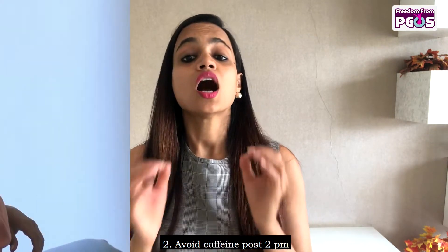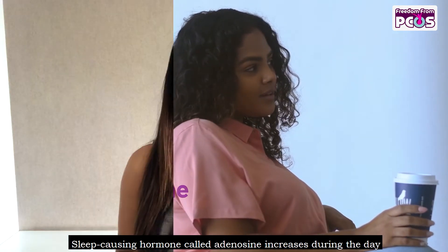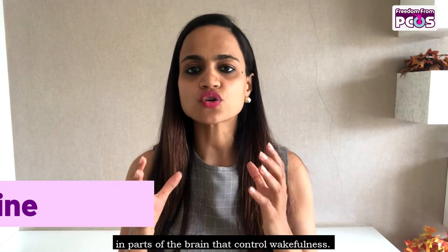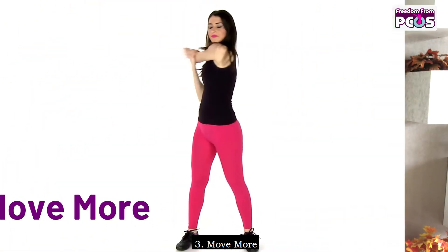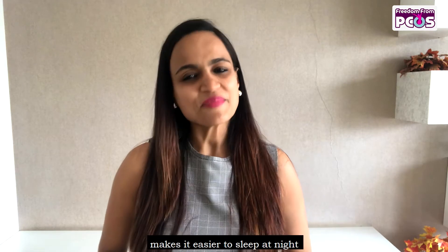Number two: avoid caffeine post 2 p.m. A sleep-causing hormone called adenosine increases during the day in parts of the brain that control wakefulness. Caffeine keeps you up because it blocks adenosine's receptors.